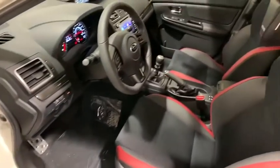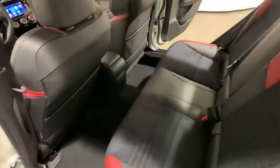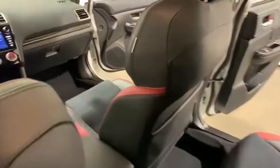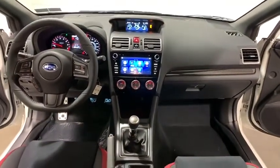Fog lights, CD player, heated front seats, trip computer, electronic stability control, rear window defroster, security system, power windows, panic alarm, overhead console, tachometer, brake assist, and remote keyless entry.